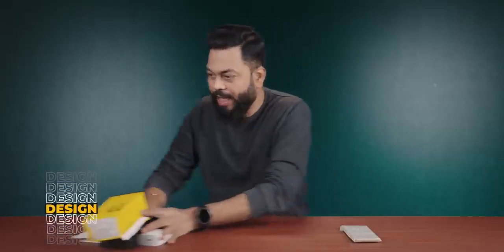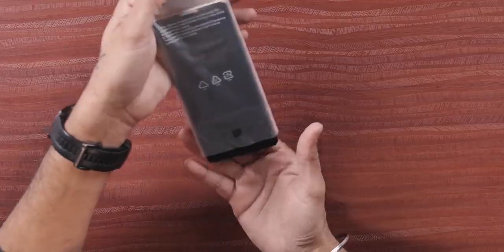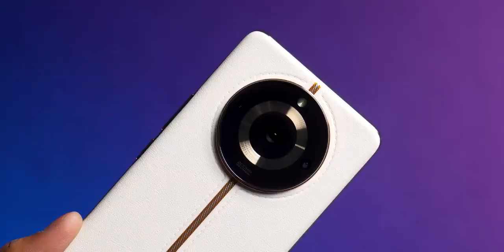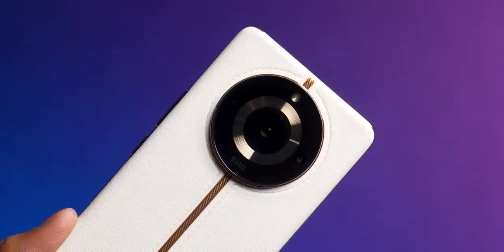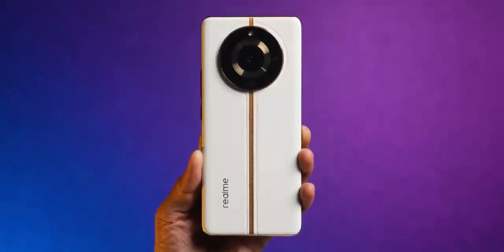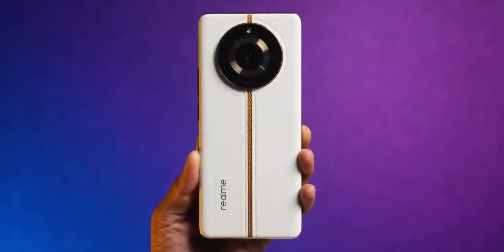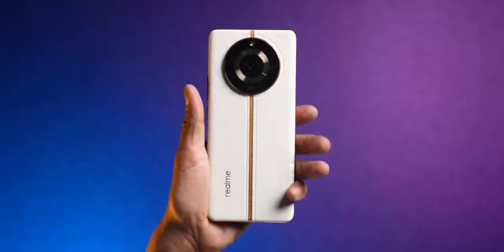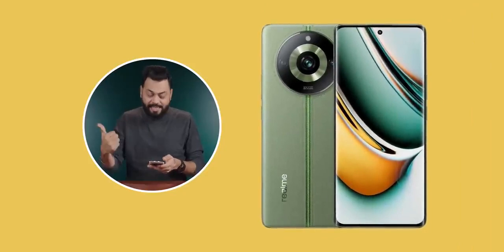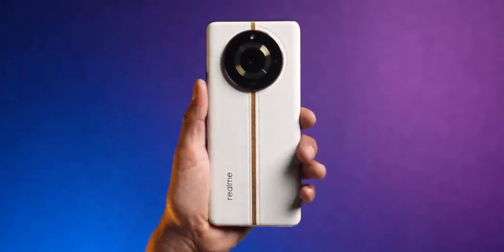Now let's look at the phone. Curved screen, scratch guard is applied. Beautiful design — the leather finish, the straight line on the camera module, this phone looks beautiful and definitely premium. After taking it in hand it seems like an expensive phone. There's also a green color option, but this is beige, and I think beige looks really nice.